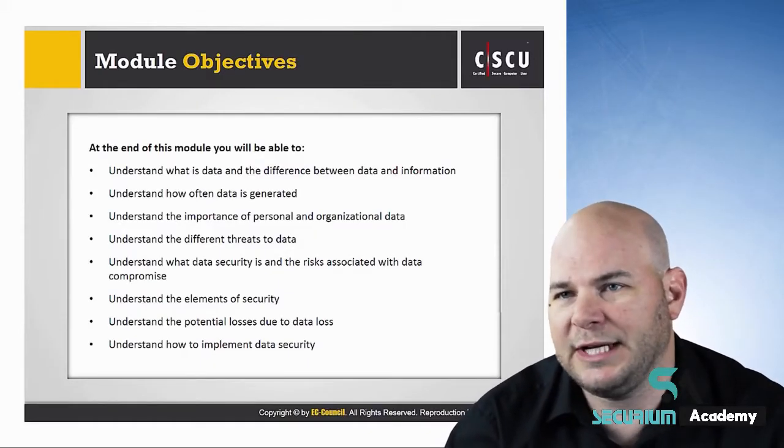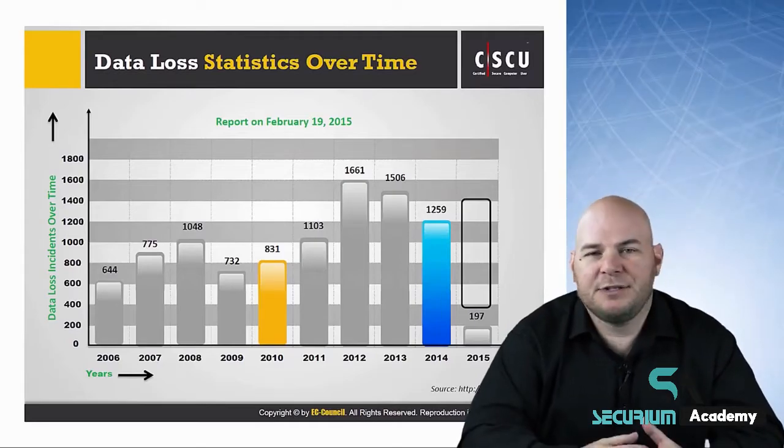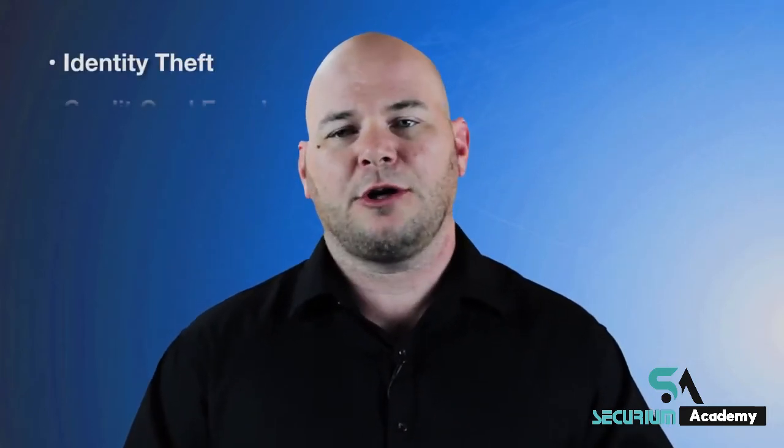The Certified Secure Computer User is a comprehensive cybersecurity awareness program that offers employees and end users a fundamental understanding of various network and computer threats, like identity theft, credit card fraud, email hoax, phishing scams, hacking, social engineering attacks, and predators lurking online.